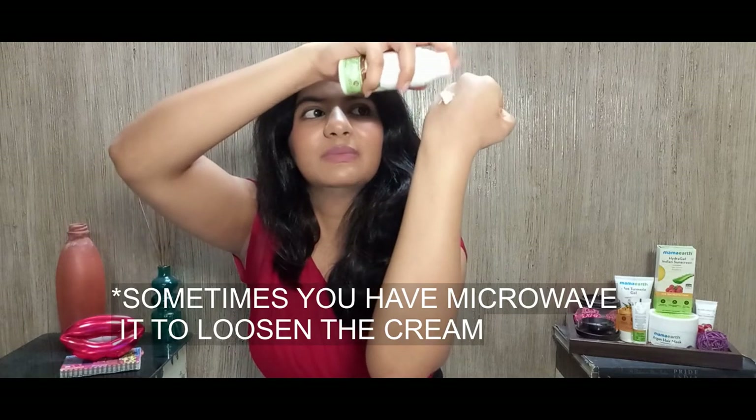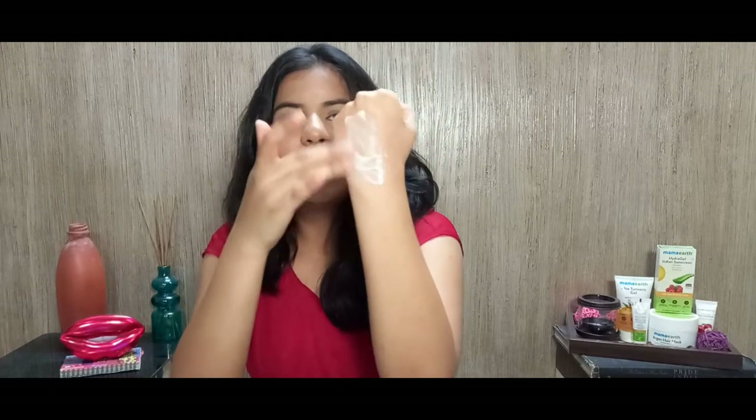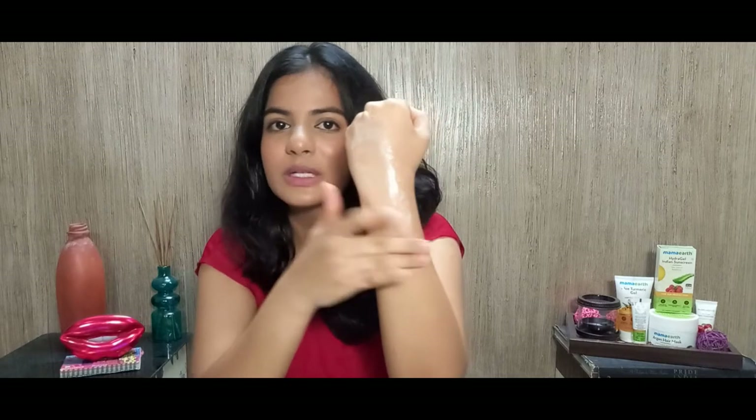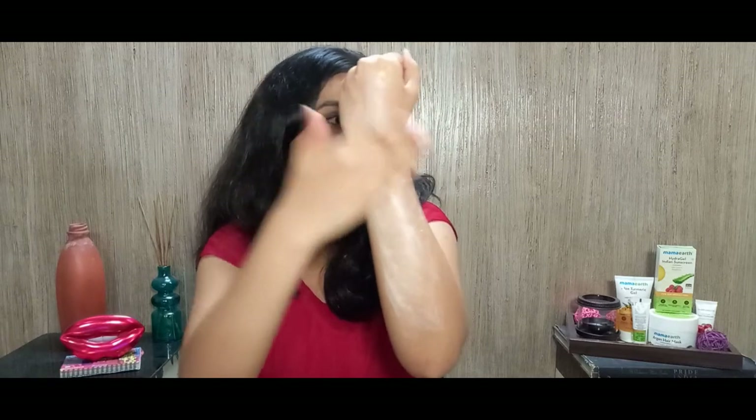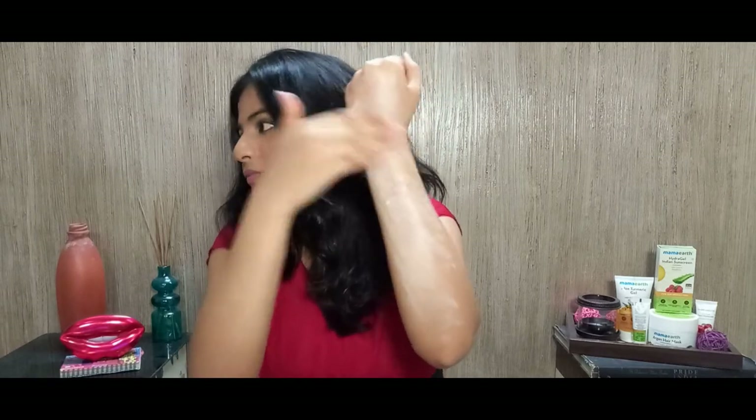It comes in a standard pump, which is a bad idea for this product — because as you can see when I pump it out, it is a thick cream, definitely not lightweight. If I move this cream around for hours it will not get absorbed in my skin — it just stays there. As you can see, it does not get absorbed at all, and since your under eyes don't even have pores, it just sits over them and does absolutely nothing. The good thing is it has no mineral oil and is paraben free.